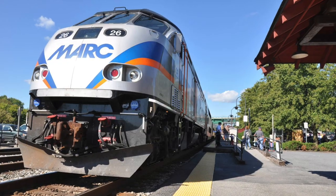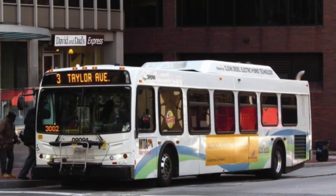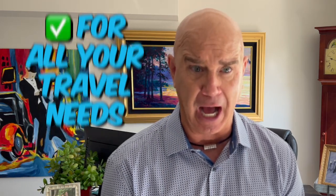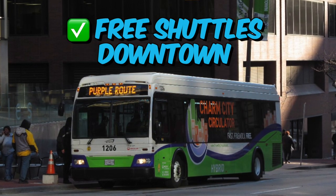The Maryland Transit Administration MTA has local bus, MARC train, light rail link, metro subway link, and commuter bus services that run throughout the entire city for all your travel needs. A great transportation option in Baltimore is the Charm City Circulator, with free shuttles downtown that connect you to other MTA stations and the Baltimore metro subway.